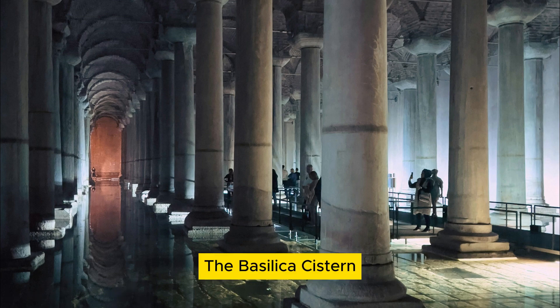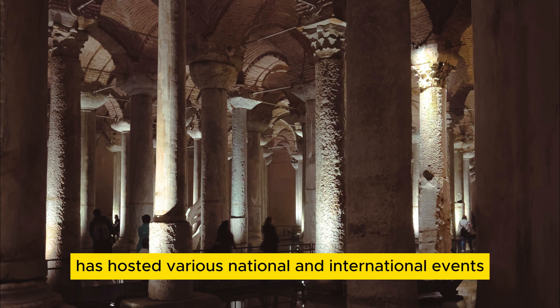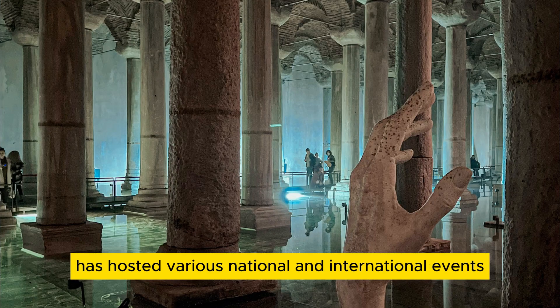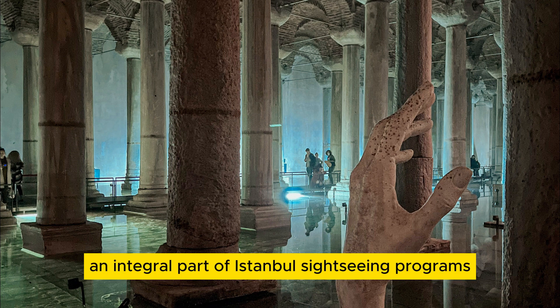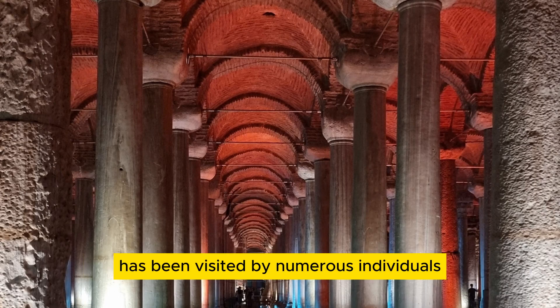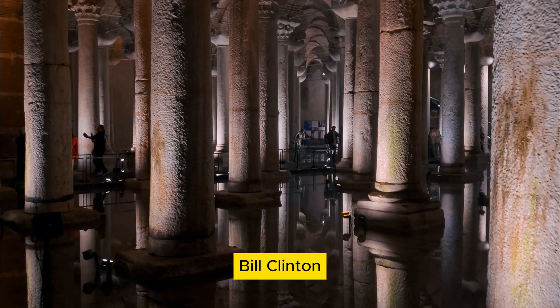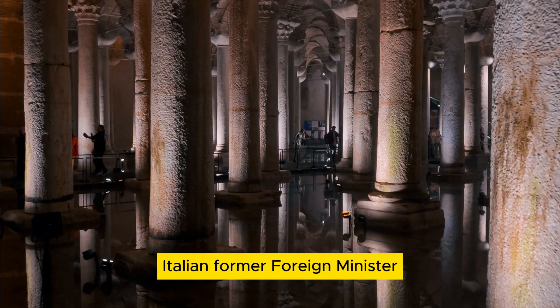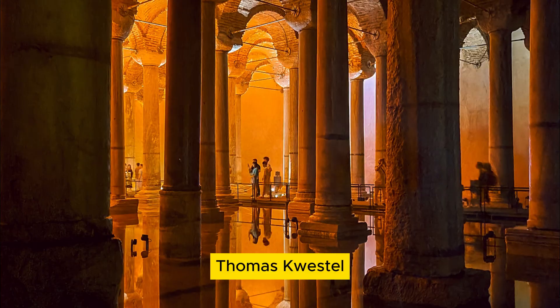The Basilica Cistern was turned into a museum after a tour platform arrangement in 1987, and has hosted various national and international events over time. This mysterious site, an integral part of Istanbul's sightseeing programs, has been visited by numerous individuals, including former U.S. President Bill Clinton, Dutch Prime Minister Wim Koch, Italian former Foreign Minister Lamberto Dini, former Swedish Prime Minister Gorin Persson, and former Austrian Prime Minister Thomas Klustel.